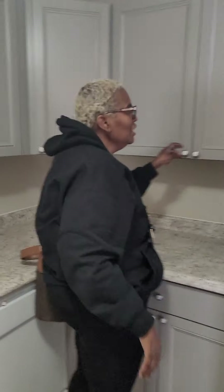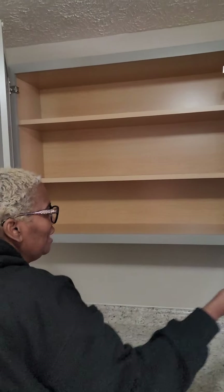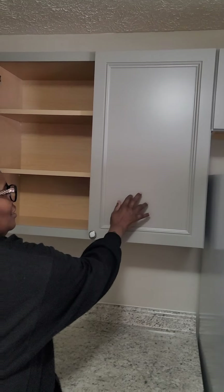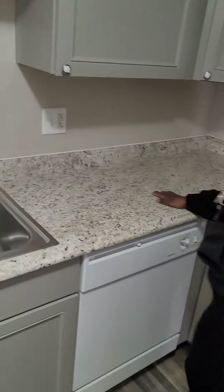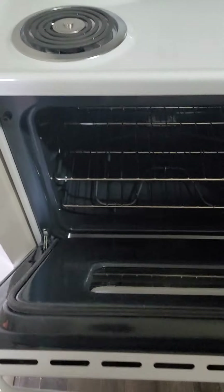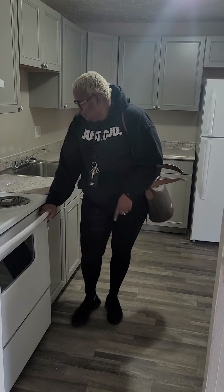We have gray cabinets — they look nice, though they're kind of cheap. Nice countertops, I have outlets and an electric stove. Where I am, I'm just paying rent and electricity, so everything is probably powered by electricity.